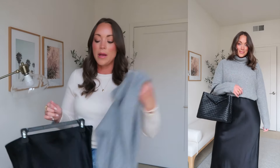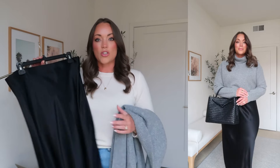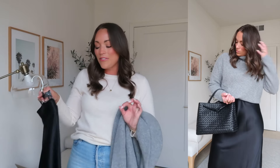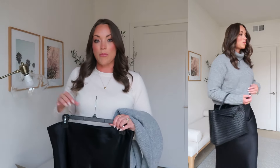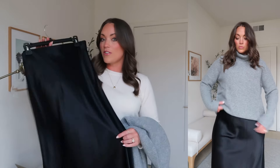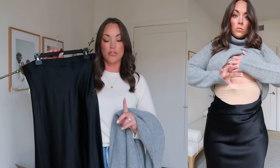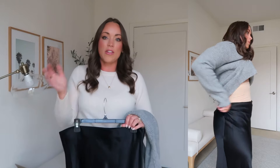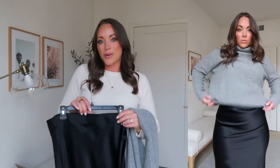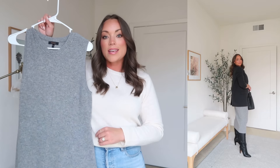I'm typically a size medium, a size eight or ten. For this skirt I grabbed a large — silk material doesn't stretch — but I feel like I need the medium because with the right shapewear a medium would fit really nicely, snug at the waist and hips. I'll leave my favorite shapewear shorts linked down below. All information will be listed there, including the Quince link and outfit details.